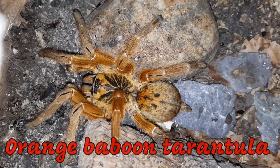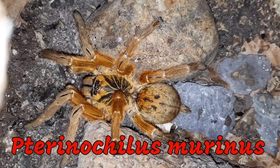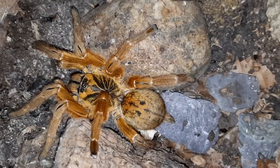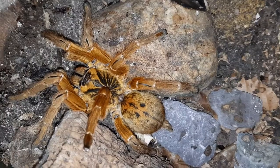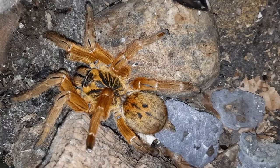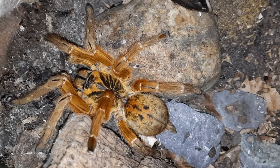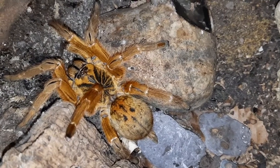Here we have the Orange Baboon Tarantula, or Terranoculus Marinus. Now, these do go by other common names, such as the Orange Bitey Thing, and also the Mombasa Golden Starburst Tarantula, or just OBT for short. These guys are absolutely stunning tarantulas. I have two. This is one that I actually re-homed a few years ago — it was given to me by someone who basically gave up their collection, and this was my first ever OBT.